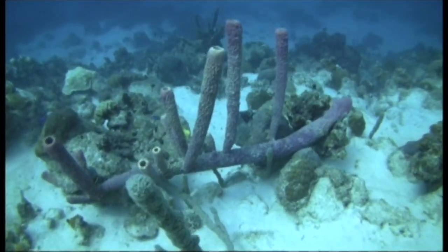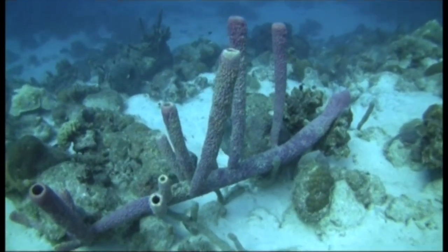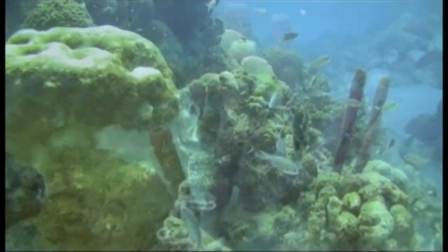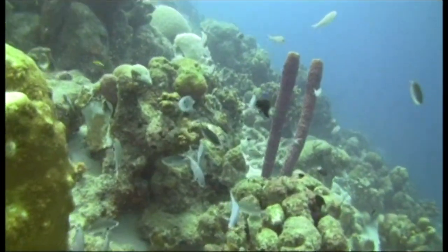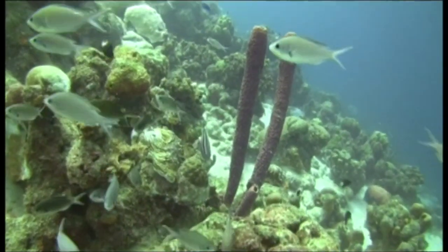Sponges are very strange sea animals. They don't look like animals as they don't swim like fish or jump out of the water like dolphins. Sponges are very simple creatures. They just sit on a coral reef, absorbing oxygen and food particles from the water.